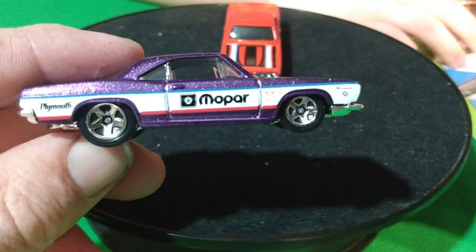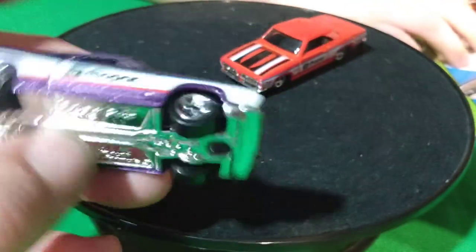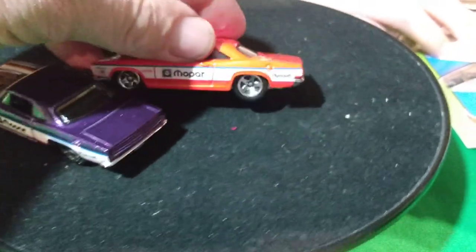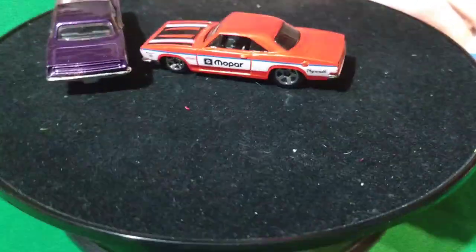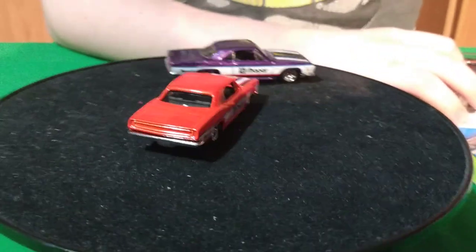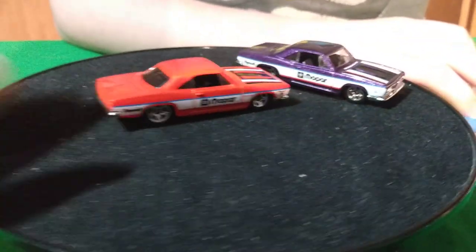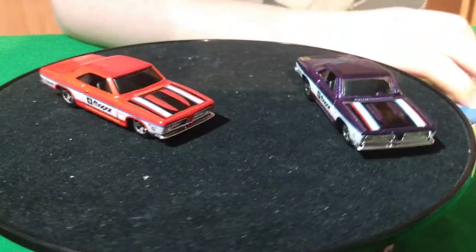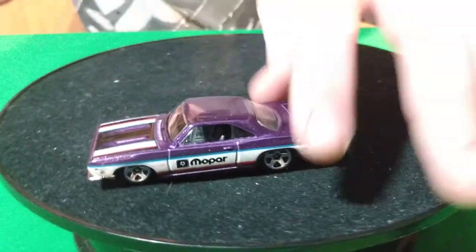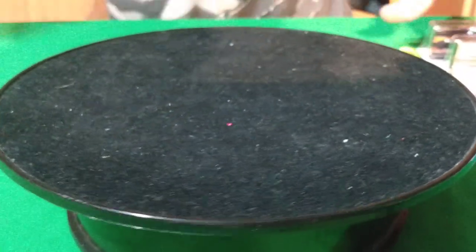They make quite a bit of them, more than I thought they did. So these were the first ones — the purple one and the orange one with the Mopar on the side. It's not the body style you normally see for that car. It's pretty cool. Those are the first editions.